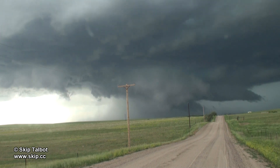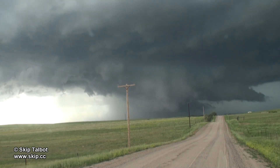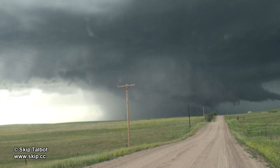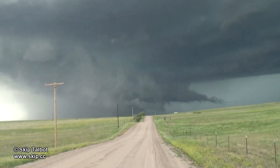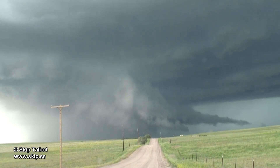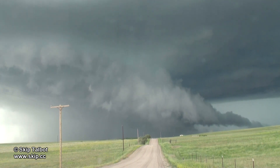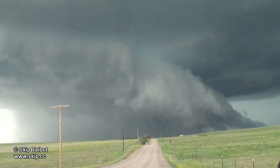Right here is about when the storm transitions into an outflow dominant high precipitation mode. You can see the old wall cloud has disappeared and the new one to the north is starting to fan out in a large gust front. This was not promising in terms of catching a tornado, though the gust front motion made for some dramatic timelapse video.